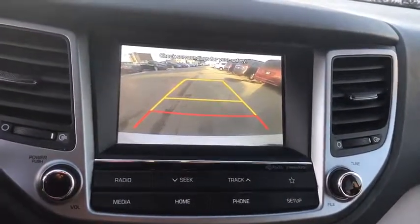Backup camera, anti-lock braking system, all-wheel drive, steering wheel audio controls, traction control, stability control, keyless entry, Bluetooth.